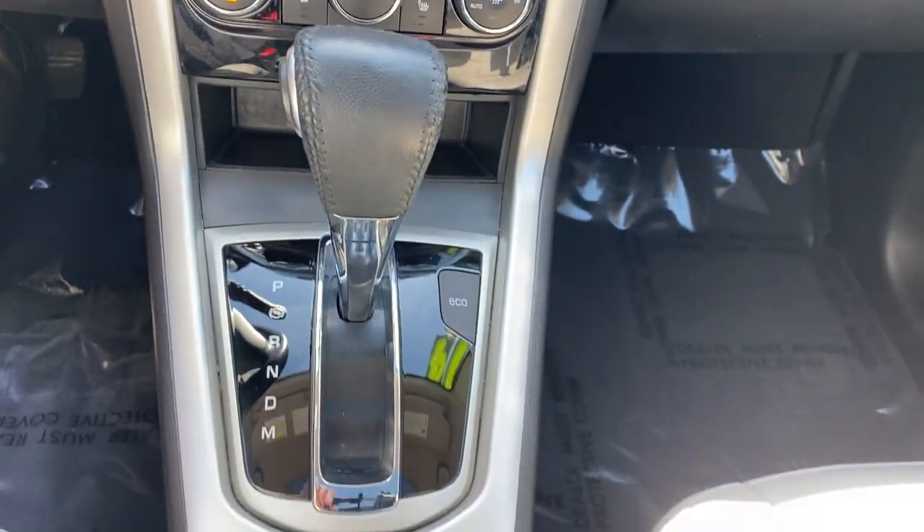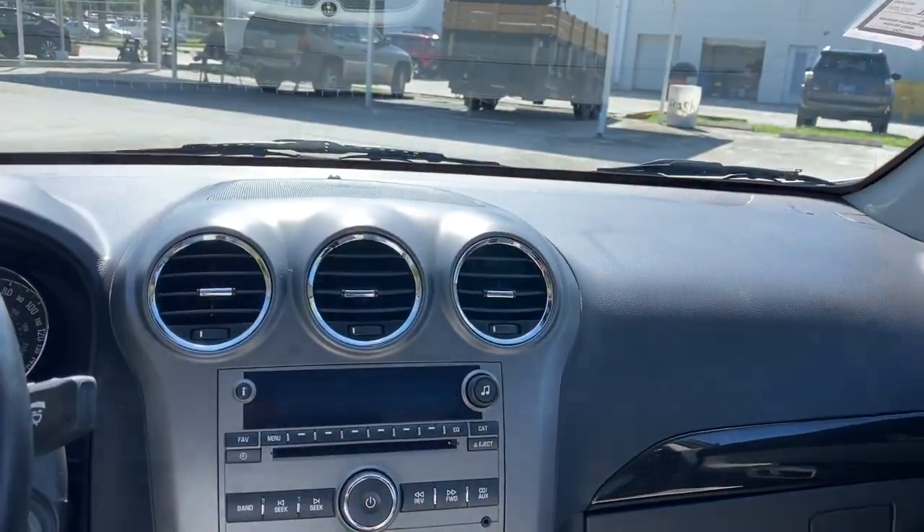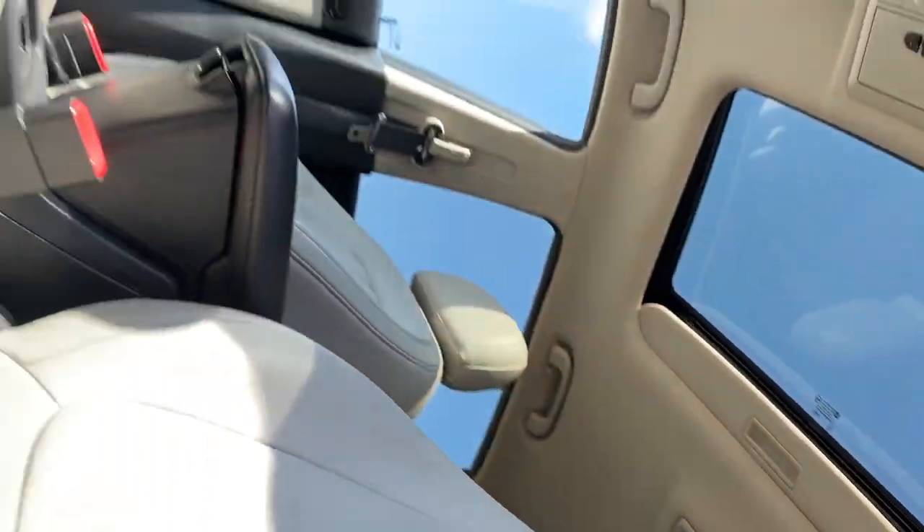Don't miss the chance to drive this family-friendly Captiva Sport. Our team will give you an outstanding road test experience. Stop in today.